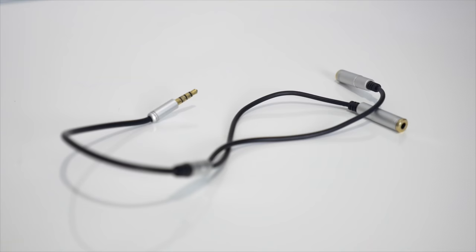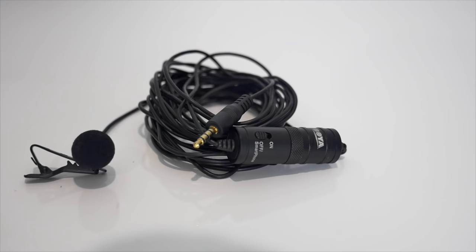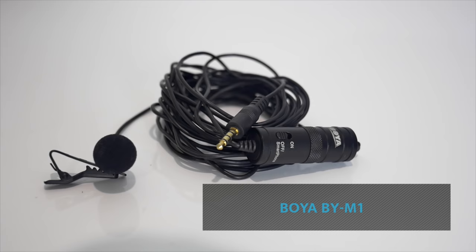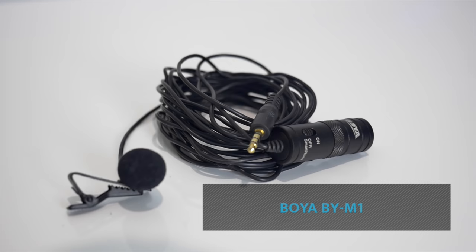In most cases, you can actually run up to two of these microphones directly into your camera using a splitter, allowing you to get great audio from two different people at once. This is the Boya BY-M1 — it's the mic I regularly use when creating my weekly content videos. I really like this one because it has a long cable, it also works with smartphones, laptops, and DSLRs straight out of the box, and it sells for under $20 US on Amazon.